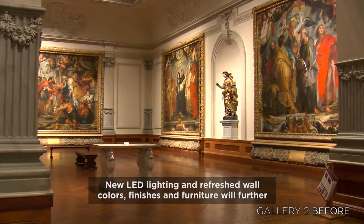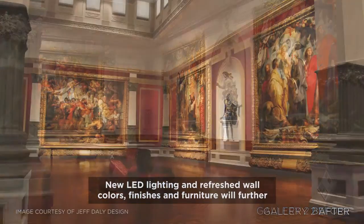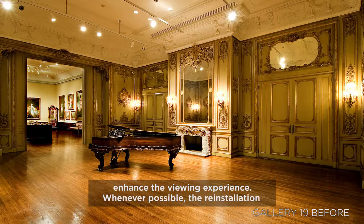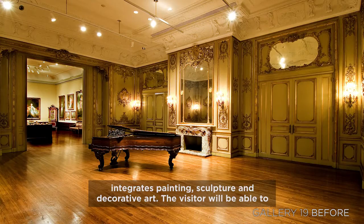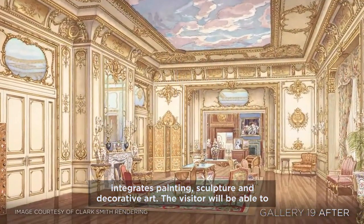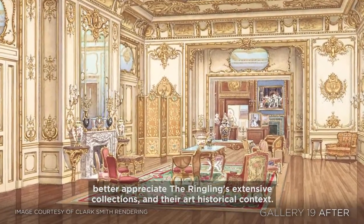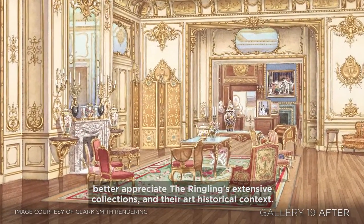New LED lighting and refreshed wall colors, finishes, and furniture will further enhance the viewing experience. Whenever possible, the re-installation integrates painting, sculpture, and decorative art. The visitor will be able to better appreciate the Ringling's extensive collections and their art historical context.